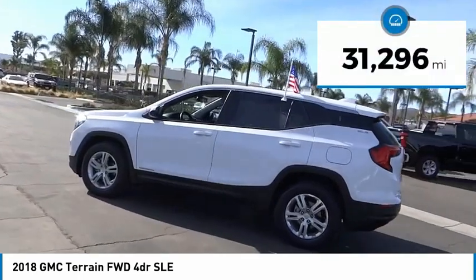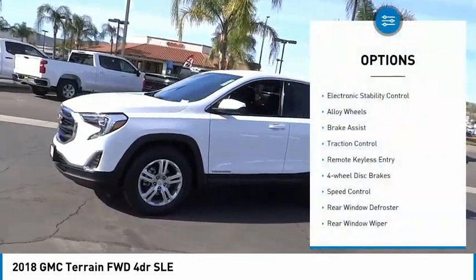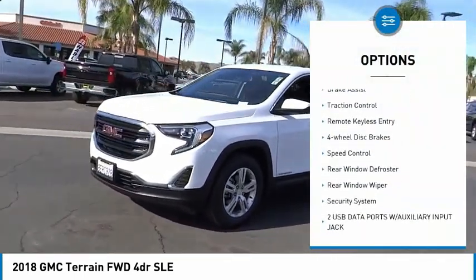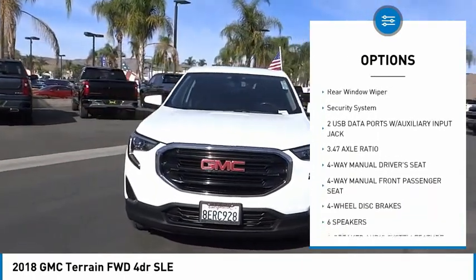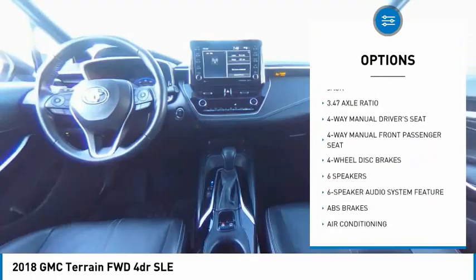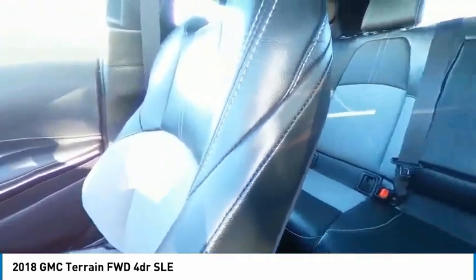This vehicle has less than 35,000 miles. Here are some of this vehicle's great options: electronic stability control, alloy wheels, brake assist, traction control, remote keyless entry, four-wheel disc brakes, speed control, rear window defroster, rear window wiper.